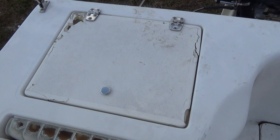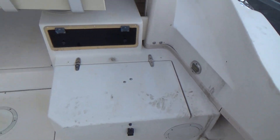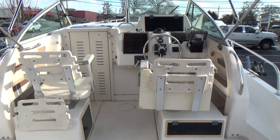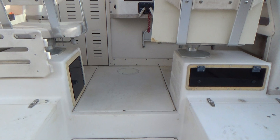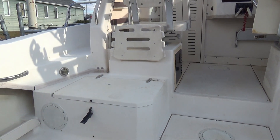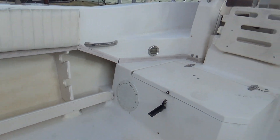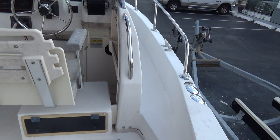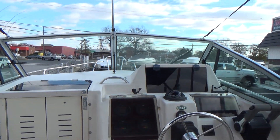This is an ideal boat for somebody to get into with a budget who can do work on themselves. It does have a full canvas enclosure that goes with it as well, and that's in excellent condition. These boats sell in the mid-20s all day long. This is a $19,999 boat. We are offering this boat for $15,000 as-is, which is a hell of a savings for somebody who wants to have a nice Grady White at a very fair price.